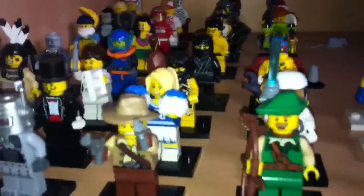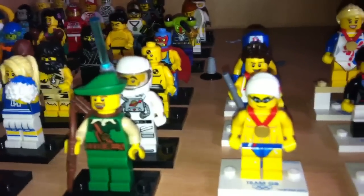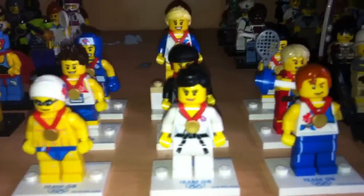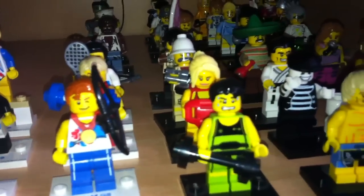I'm not going to review all of them, obviously — I'll just give a quick look. And here we have the Olympic minifigures, and then here we have series 2.